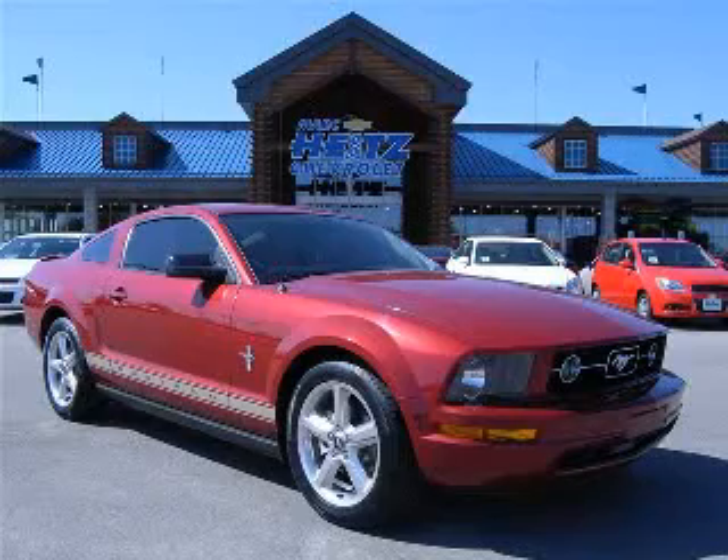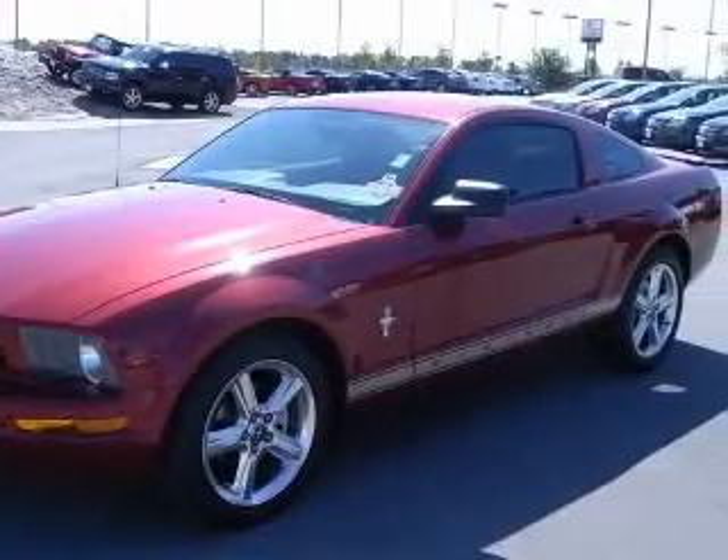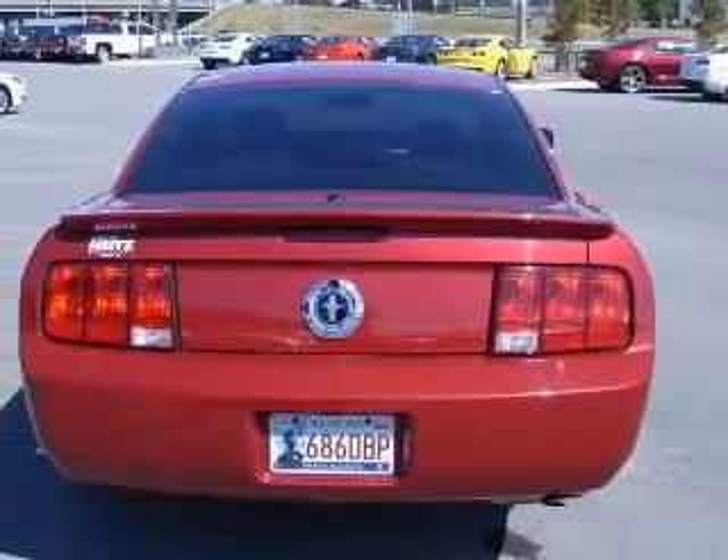We are proud to present this excellent 2008 Ford Mustang. This Mustang has a 4.0L V6 engine and an automatic transmission. This vehicle has a dark candy apple red clear coat metallic exterior and includes the following options.